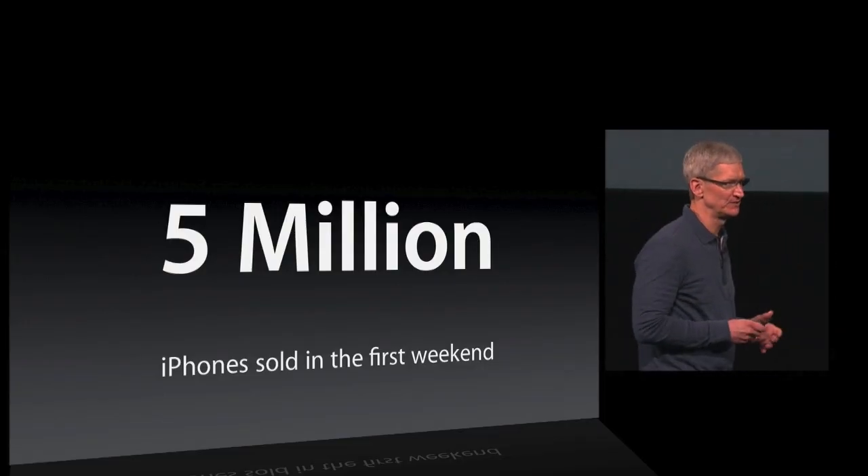Good morning! Thank you very much for joining us. I'd like to get started with a few updates. iPhone — 5 million units. Fantastic.